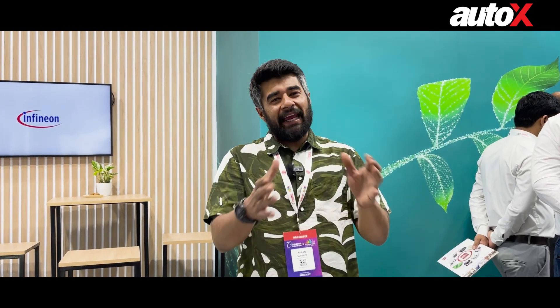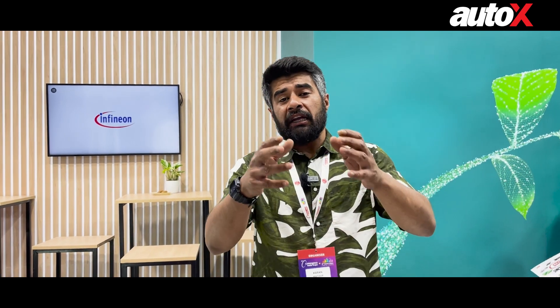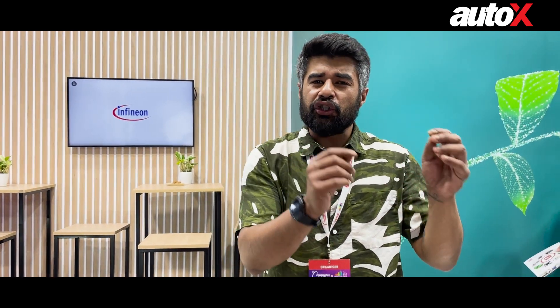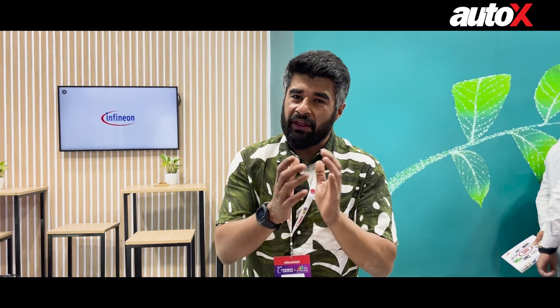With that, ladies and gentlemen, I've come to the end of this quick walk-around. What do you guys think? Tell us in the comments section down below. And if you happened to have visited this expo as well, tell us in the comments which stall or which product you found most interesting. I'll see you guys soon — thank you guys for watching.